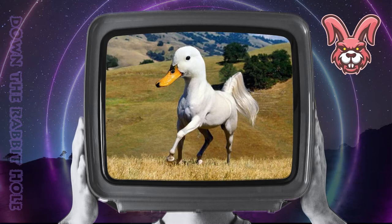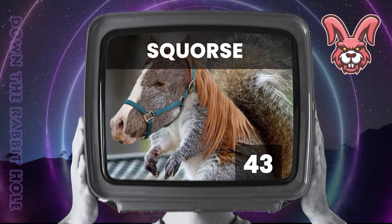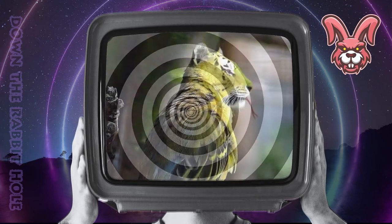Next up we have the squirrel, crossed with a horse. And at number 43, we have the wondrous scorse. Next up we have the parrot, crossed with a tiger. And at number 42, we have the eye-catching tigerot.